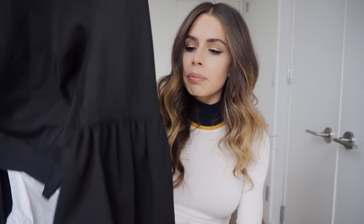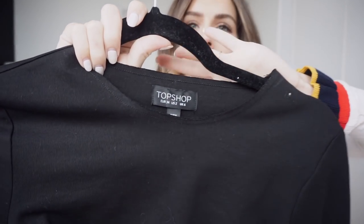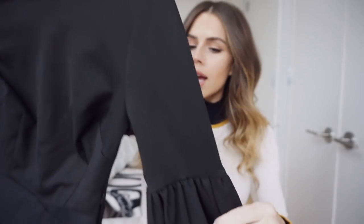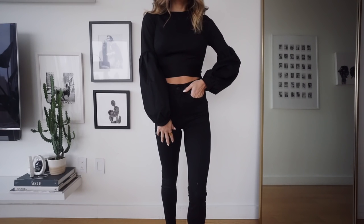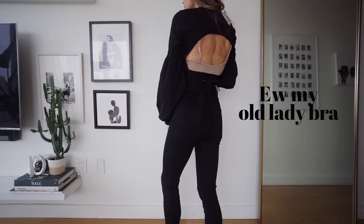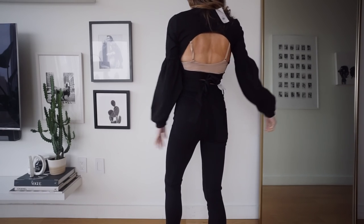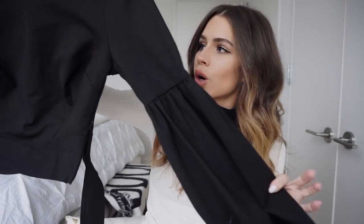From Topshop is this black balloon sleeve crop top. It's got like a laser cut on the neckline. It's a pretty thick balloon sleeve and then it's got an open back and it ties — you can crisscross and tie it in the front or you can tie it in the back. I just love little tops like this for when I'm going out and I just want a good basic black top that's fitted but not so revealing. This was perfect.